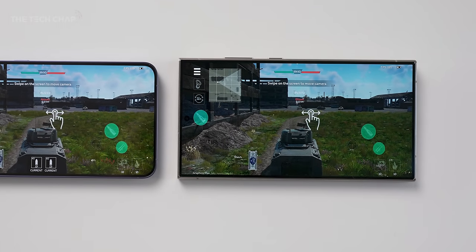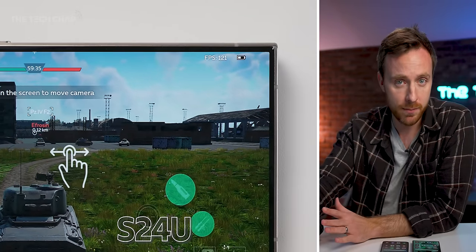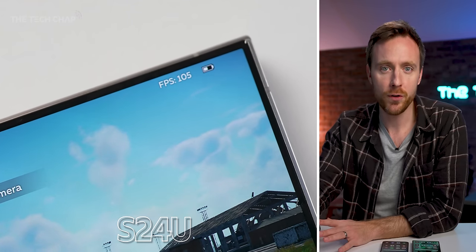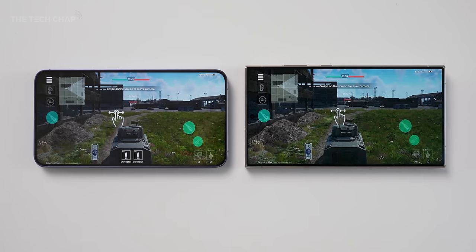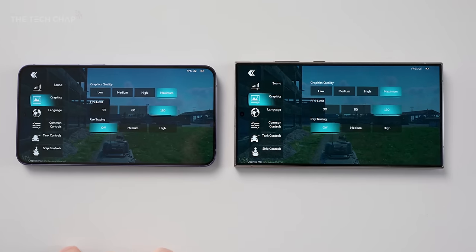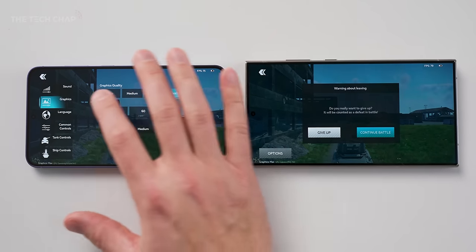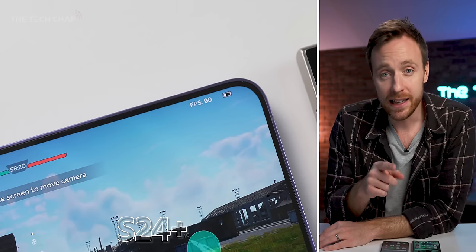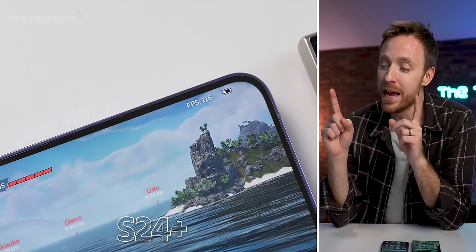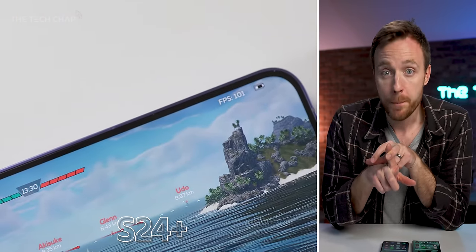Let's play a bit of War Thunder — a pretty demanding game with a ray tracing option that shows FPS. Without ray tracing at max settings, both phones can comfortably hit 120 FPS. Within a couple of minutes though, frame rates drop on both, and actually the Exynos chip in the Plus does seem to be doing better — a good 5 to 10 FPS better. With ray tracing on, which honestly I wouldn't use since it makes very little visual difference and impacts frame rate, this is the first time the Exynos chip comes into its own. So in War Thunder with ray tracing, I'm calling this a win for the S24 Plus with Exynos.